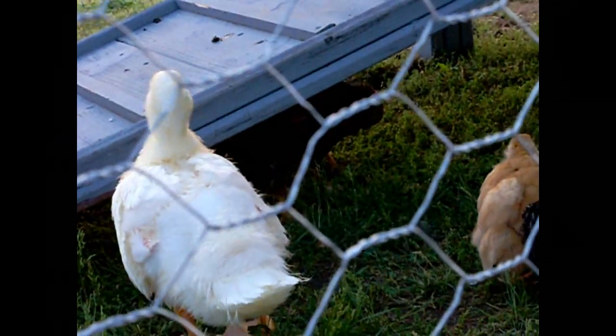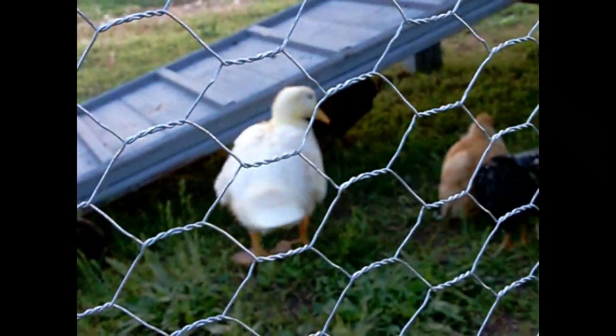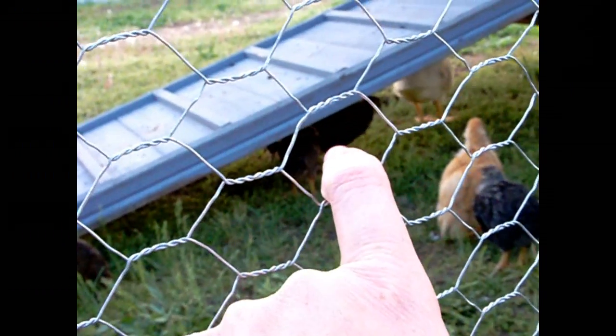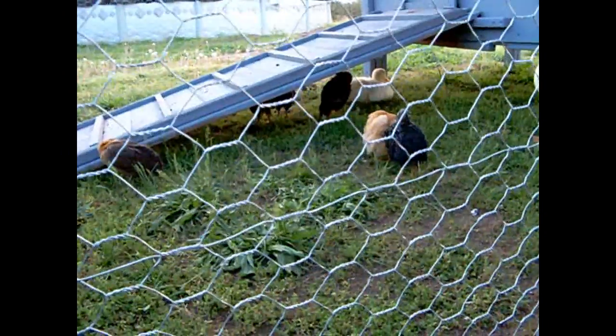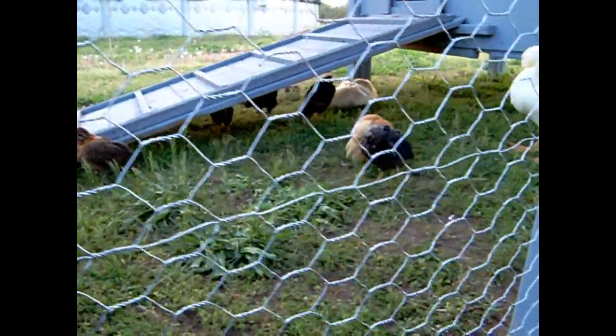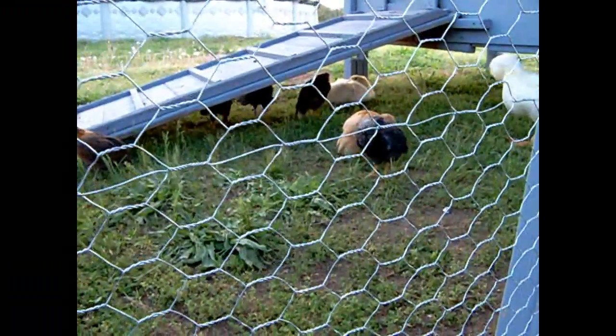And I think we have a Welsummer rooster, but we're not sure yet. So we're still waiting to see how they grow up. You can't really tell the sex of the chickens until — well, there are experts that can figure it out, but we're not experts. This is our first attempt with chickens.